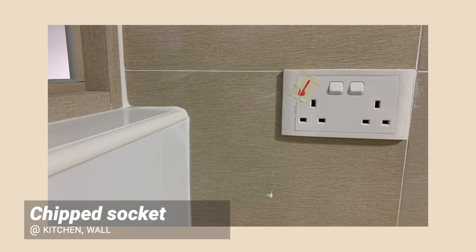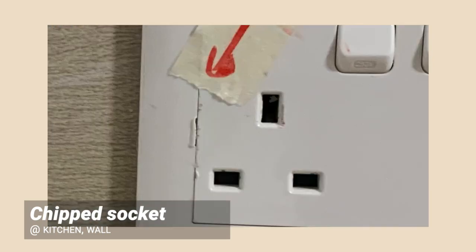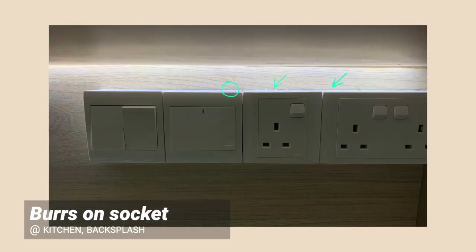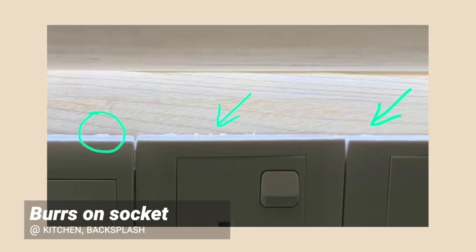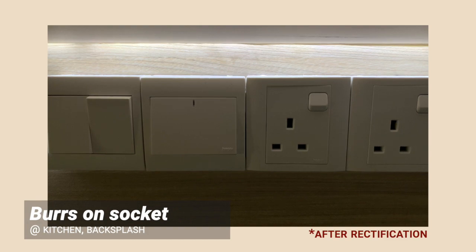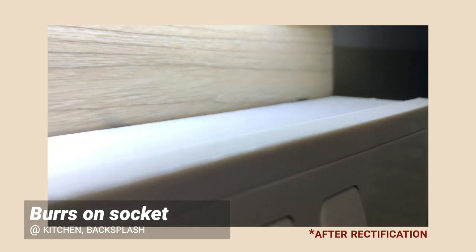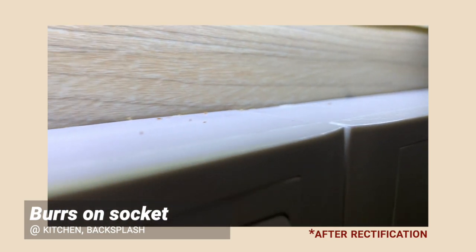Chipped electrical sockets — this is quite self-explanatory. Burst or uneven edges on electrical sockets: it's good to make sure that your sockets are smooth before installation, because when you remove them for rectification, it might damage your walls, backsplash, or whatever surfaces that your sockets are on.